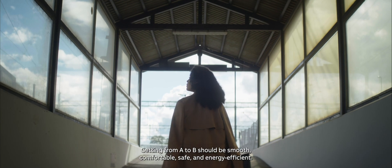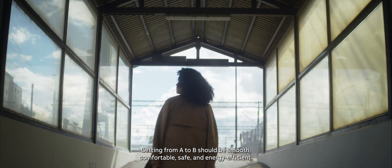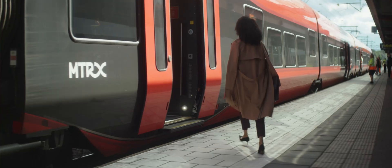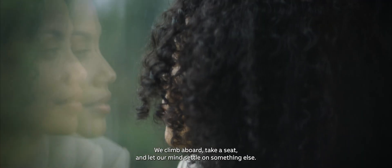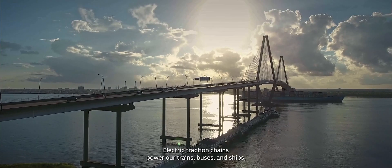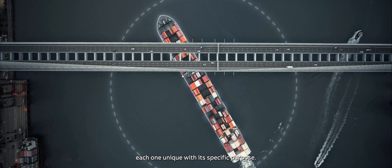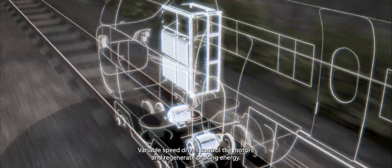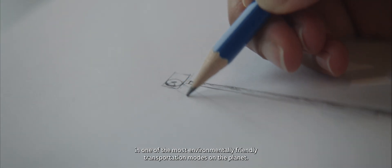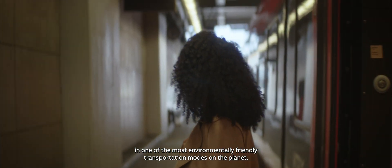Transportation. Getting from A to B should be smooth, comfortable, safe, and energy efficient. We climb aboard, take a seat, and let our minds settle on something else. Electric traction chains power our trains, buses, and ships. Each one unique, with its specific purpose. Variable speed drives control the motors and regenerate braking energy, getting you there efficiently, in one of the most environmentally friendly transportation modes on the planet.